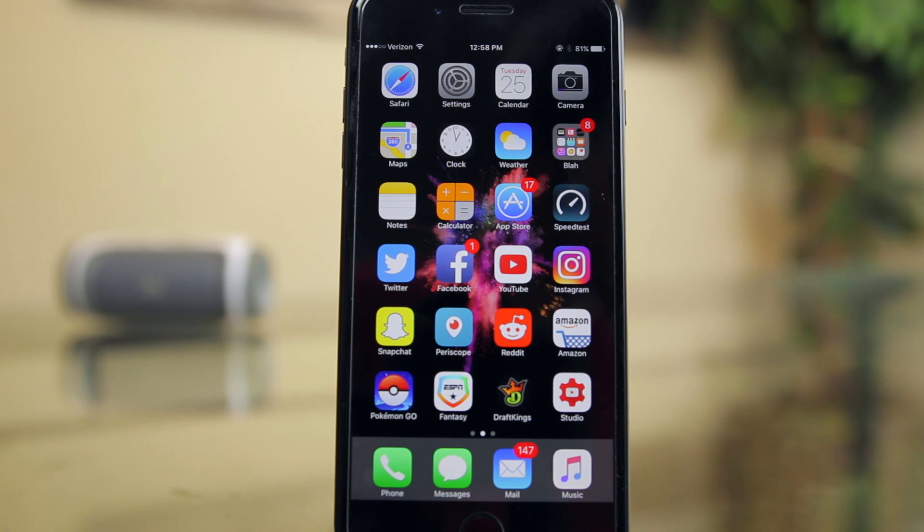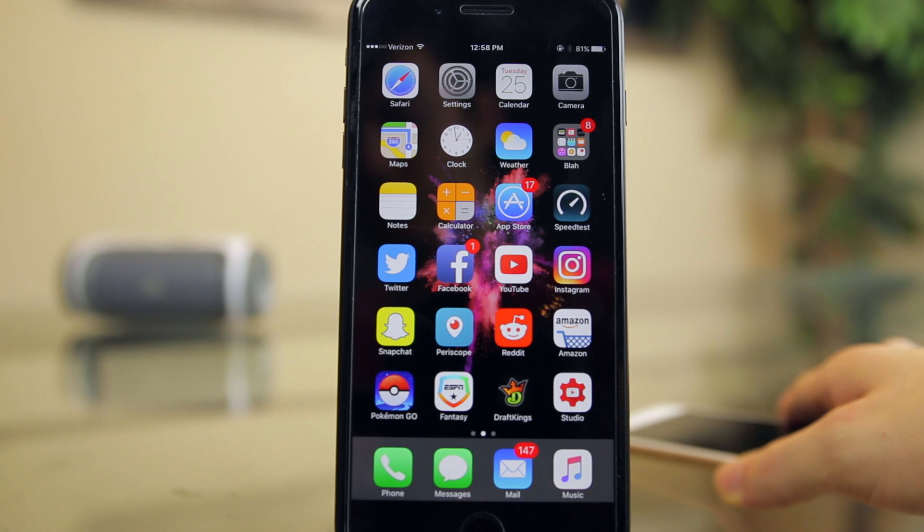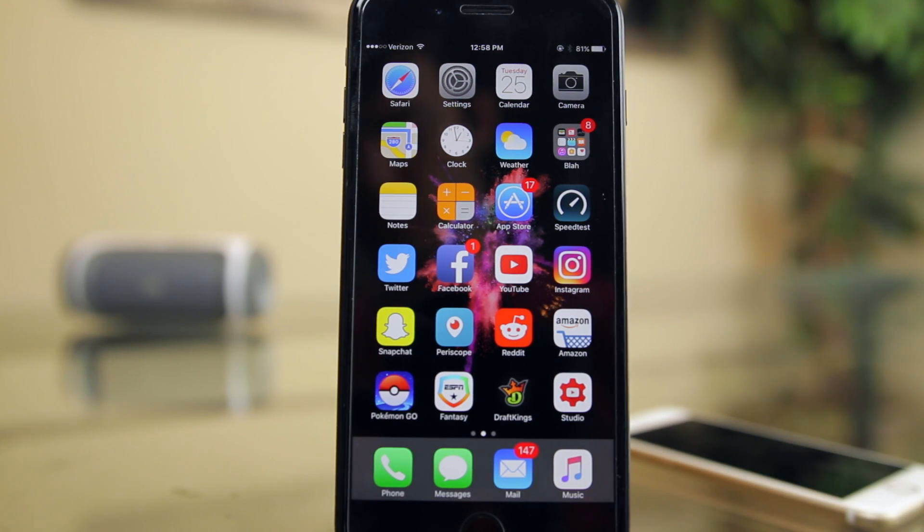If you are currently jailbroken on iOS 9.3.3 or earlier, I would definitely wait for the jailbreak to be released before updating to iOS 10. And if you're on iOS 10 but not on the latest 10.1, I would just stay put where you're at until we know for sure which firmwares are able to be jailbroken.